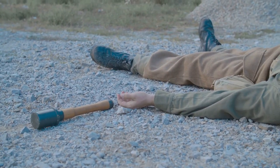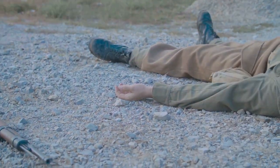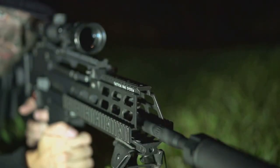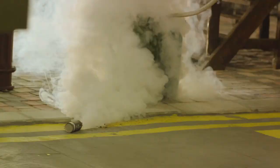Grenades are small explosive devices that can be thrown by hand or launched from a rifle. Although their form may vary, their function remains the same: to wreak havoc and disorient the enemy. The concept of a grenade is not a modern invention. It dates back to the Byzantine Empire, where they used jars filled with Greek fire, an incendiary weapon, and launched them at their enemies. Fast forward to today, grenades have become a staple in military operations worldwide.